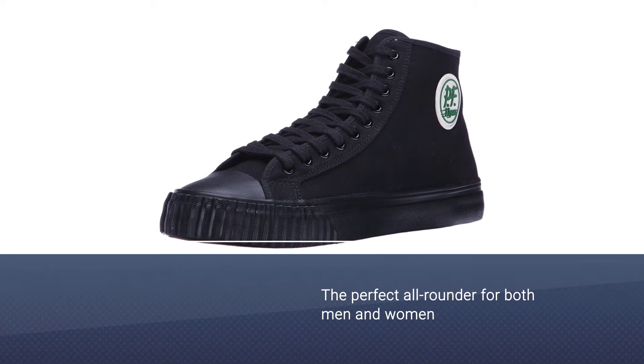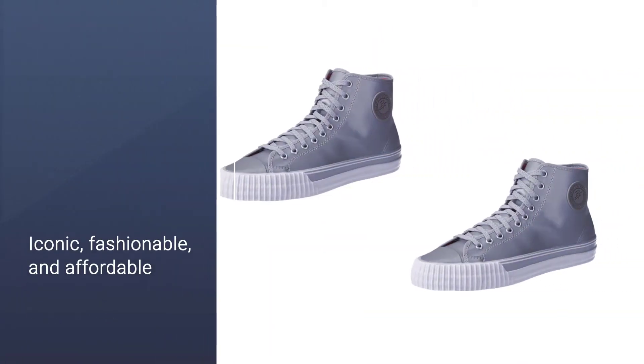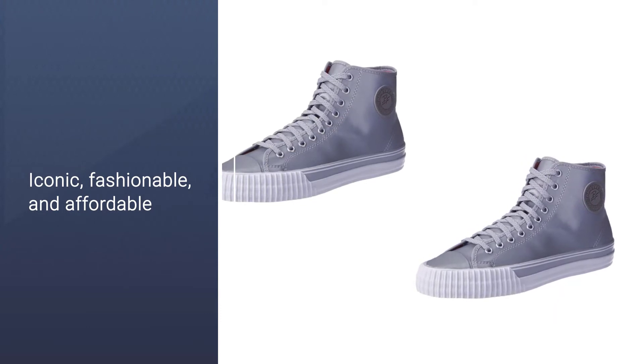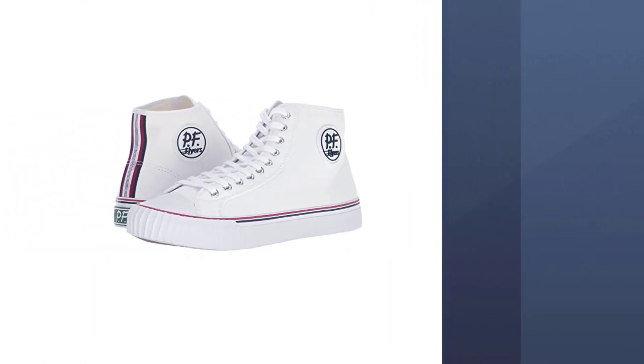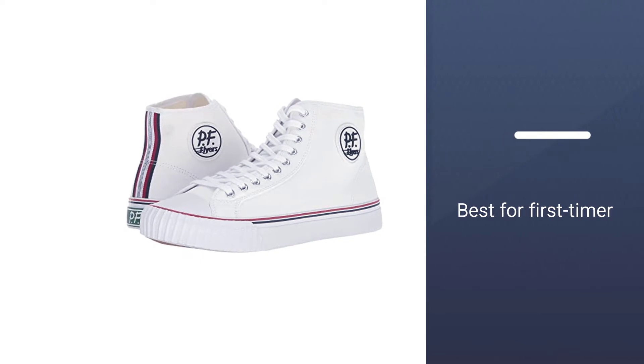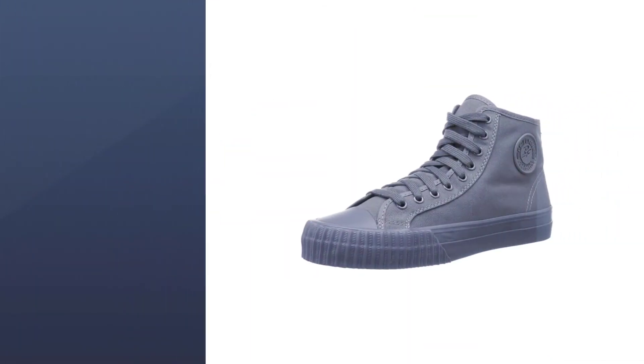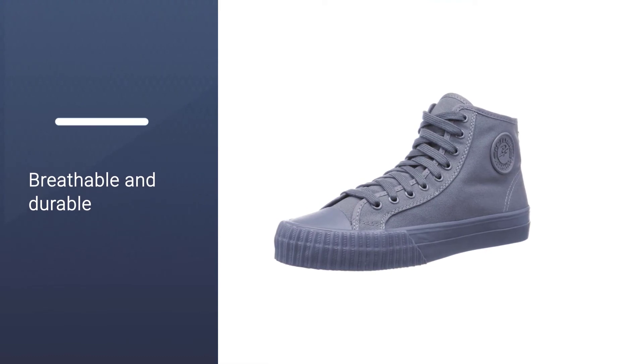They're the perfect all-rounder for both men and women. If you're looking to start your high tops collection with something iconic, fashionable, and affordable, then the PF Flyers are your perfect brand. Team with a pair of black skinny jeans and a white t-shirt and you'll have that skater look down in no time at all.